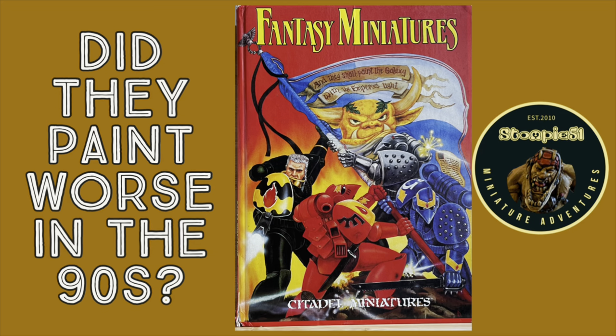Hello and welcome to another Stompy51 miniature adventure. I'm sorry about the clickbait — I don't usually engage in it, but I thought I'd have a bit of a laugh.